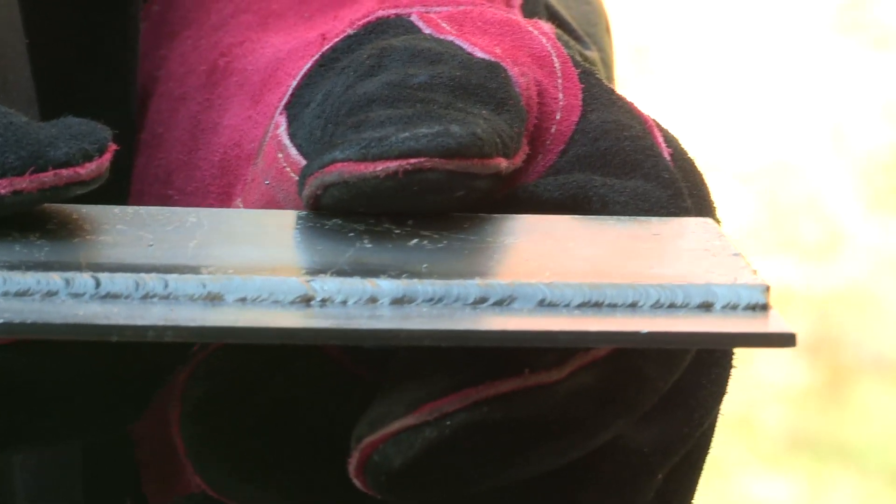You would be surprised how many kids want to learn how to weld. It's a skill not often learned and the merit badge program is all about introducing new skills to Boy Scouts. This summer we had five different welding classes here at summer camp which were filled to capacity. The kids had a great time and learned a lot.